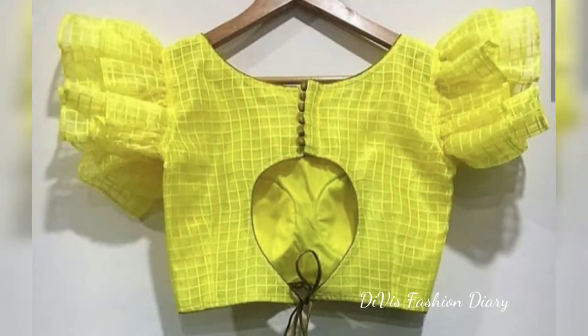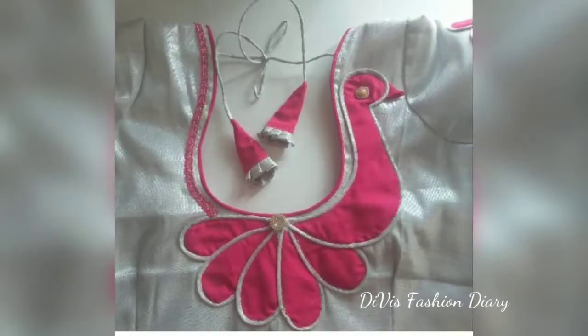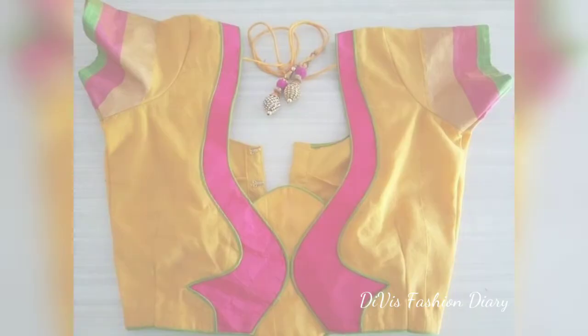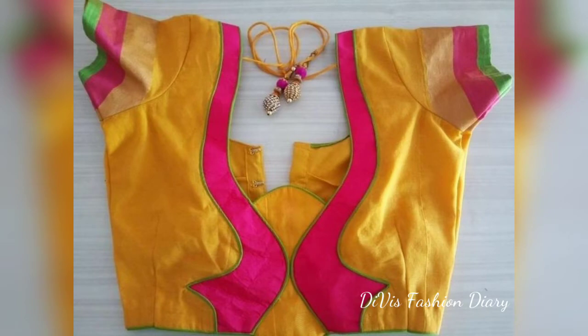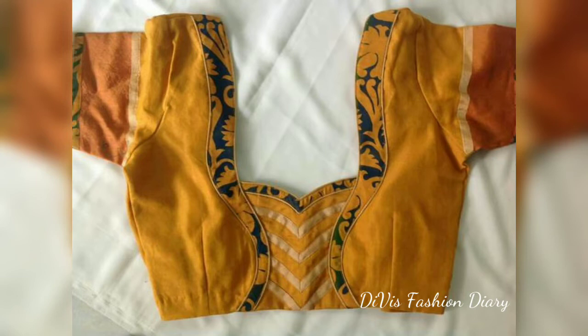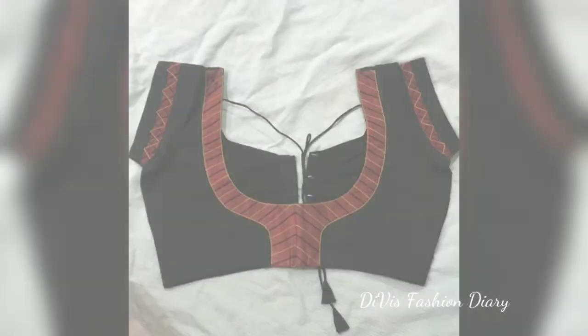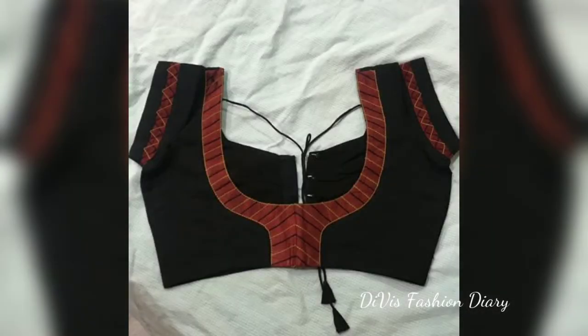These types of back-neck blouse designs are special for the work they feature. Most of them use contrast models that will give you a rich look on your sarees.